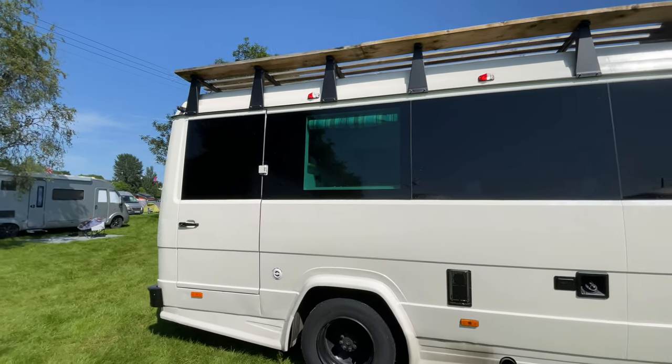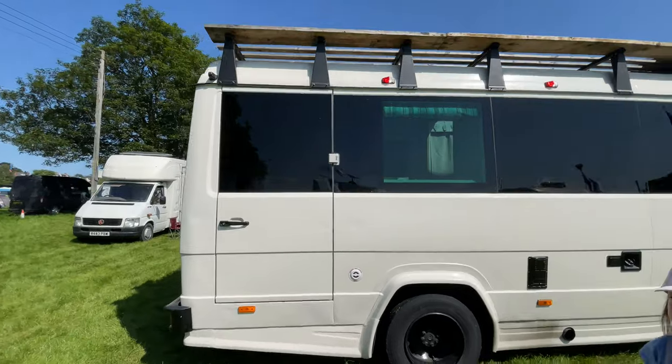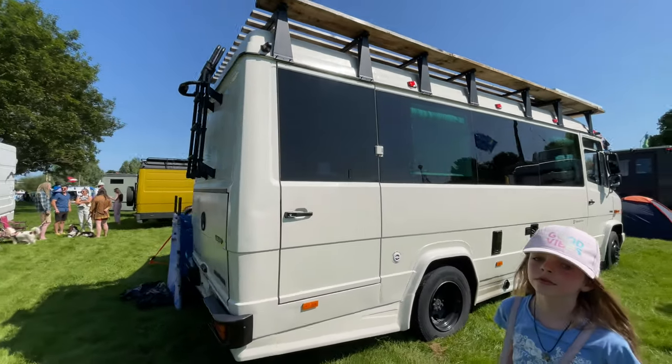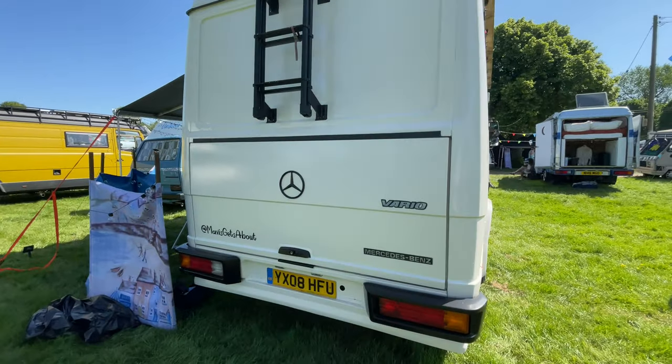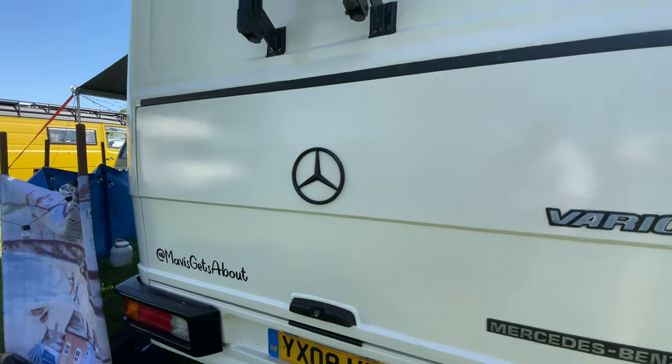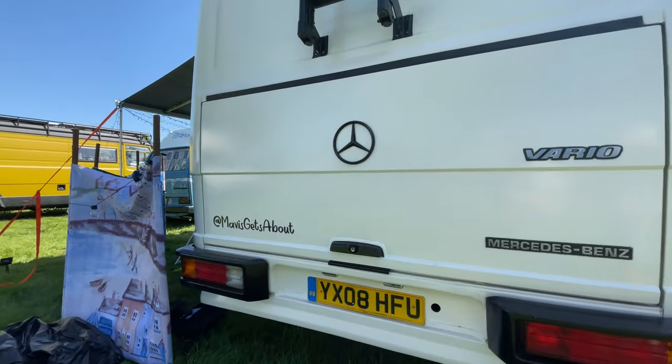I really like the outside of this one too because they've got bonded windows, which makes it look really sleek. They've got a really big boot area as well, which they can get to from the outside. That was good fun - I think we're going to see if we can get our noses in anyone else's van.